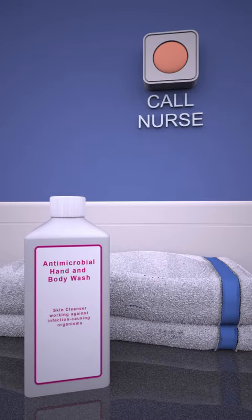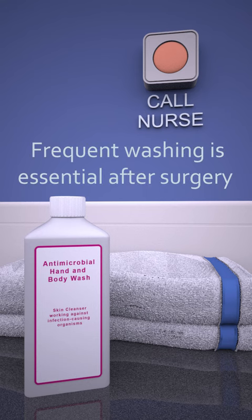In hospital, your nurse can assist you if you need help showering. After surgery, it is very important to have a full daily wash, even if you feel tired.